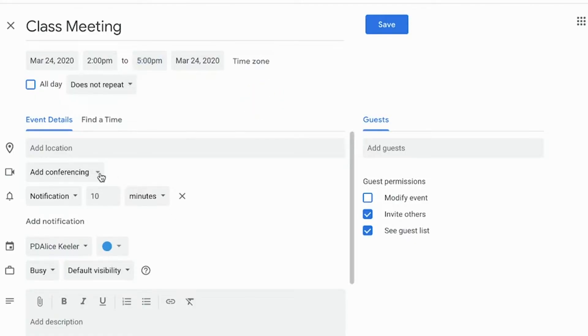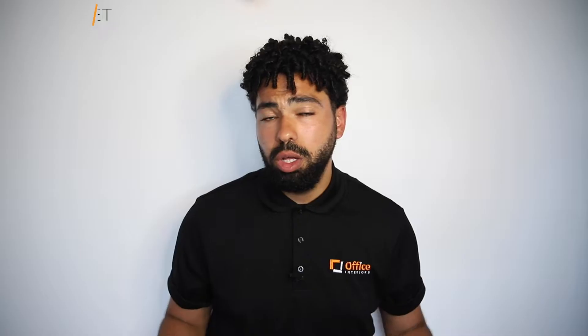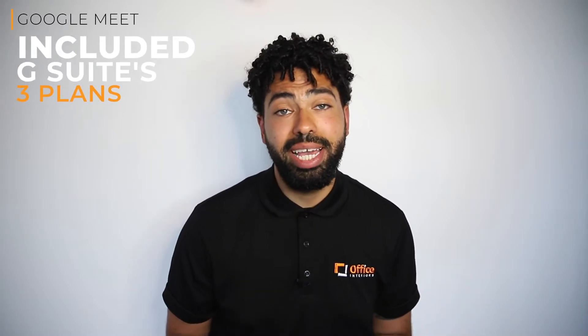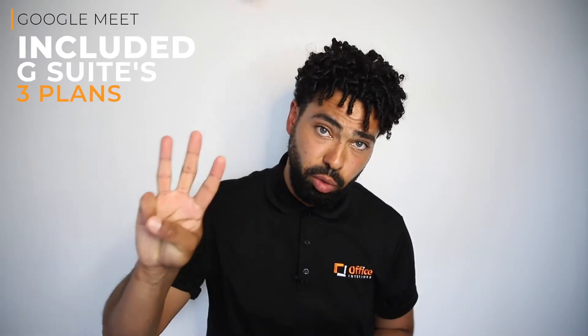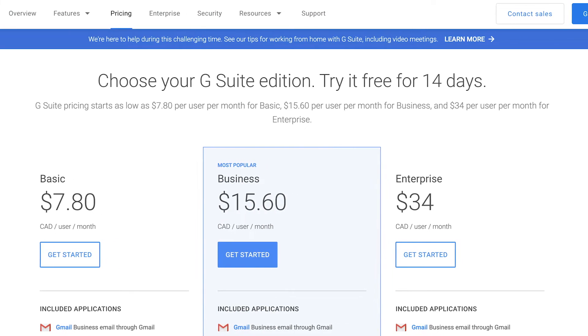Hosts can invite guests straight from their Google Calendar and host up to 250 participants in a single video conference. Google Meet is not a standalone product itself; however, it is included in G Suite's three available plans, and you can test drive Google Meet before you buy with a free 14-day trial.